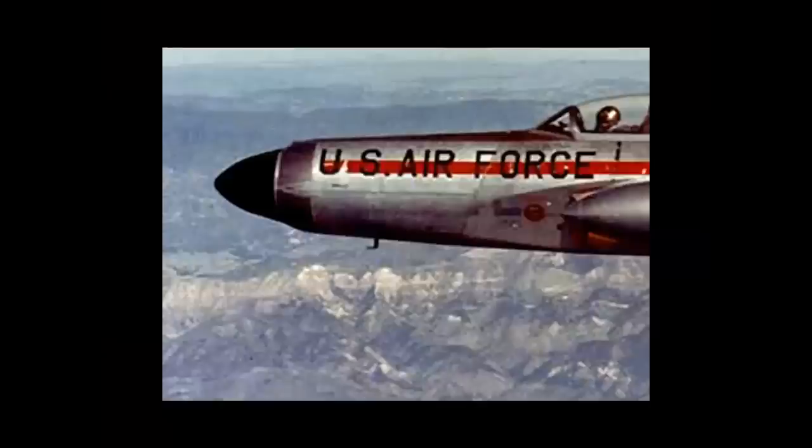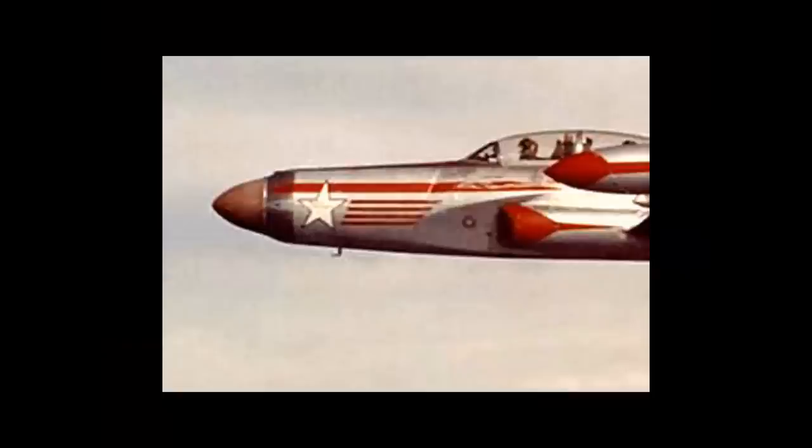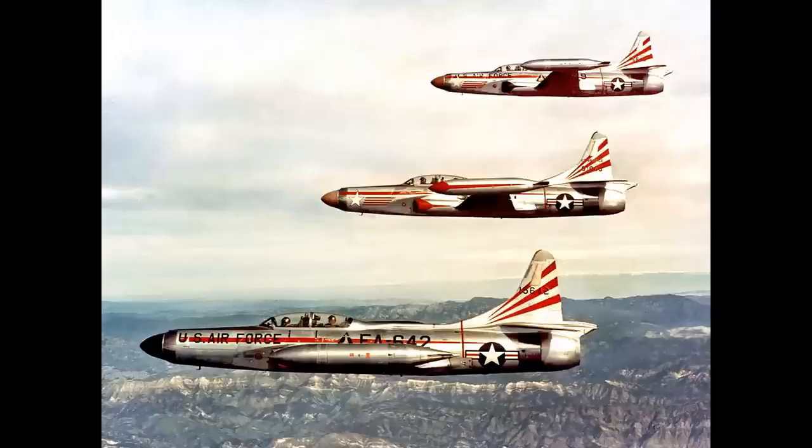On an F-94 you might have a black radome, a red speed stripe, U.S. Air Force titles, and silver tip tanks. Or you might have a tan radome, a red speed stripe, a Lockheed logo, and red tip tanks. Or now you have all three variants — all silver. These three airplanes are all from the same unit: the 354th Fighter Interceptor Squadron stationed at Oxnard Air Force Base, California in 1955. A perfect example of Machat's Law.